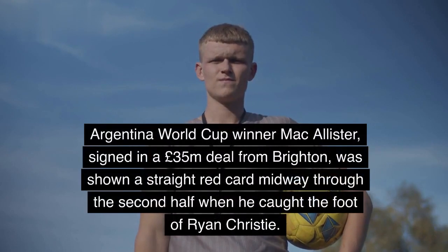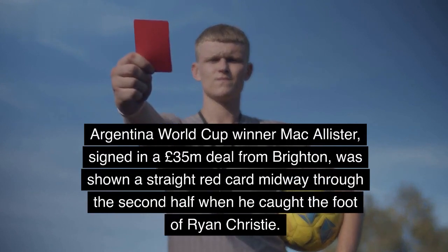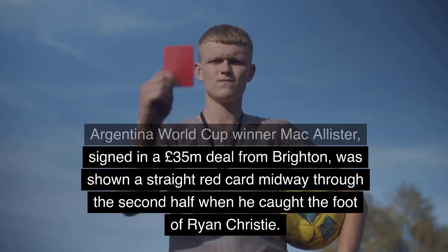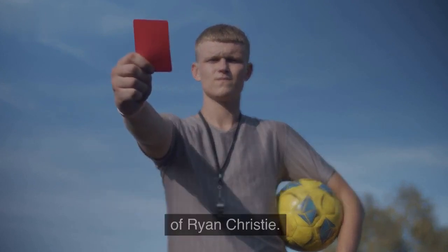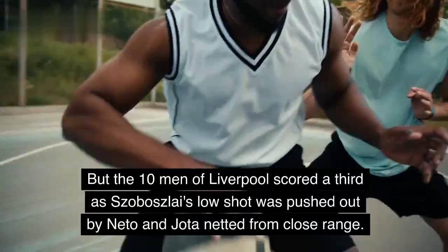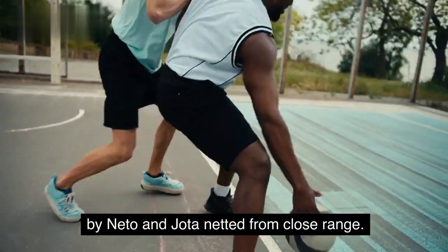Argentina World Cup winner Mac Allister, signed in a £35m deal from Brighton, was shown a straight red card midway through the second half when he caught the foot of Ryan Christie. But the ten men of Liverpool scored a third as Sobozslay's low shot was pushed out by Netu and Jota netted from close range.